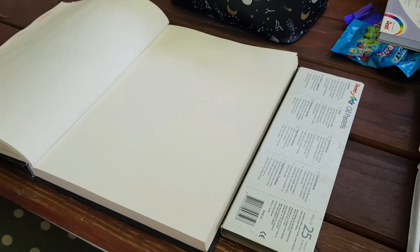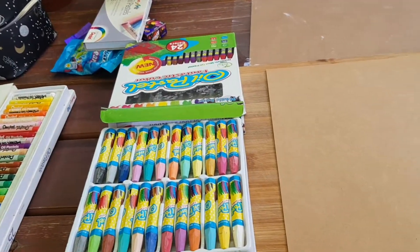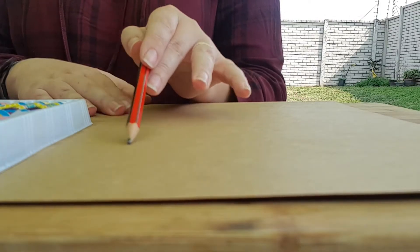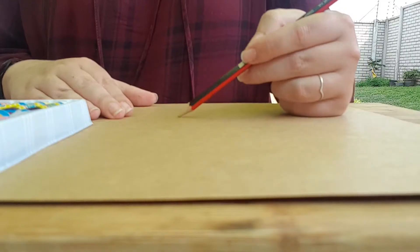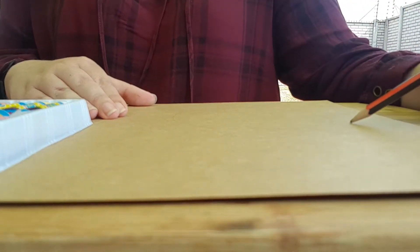Here are our blank pages before we start the challenge. So I really want this piece to be free and fun, so I am just roughly plotting out the placement of things. I'm not drawing anything exactly.